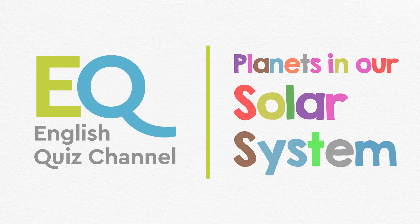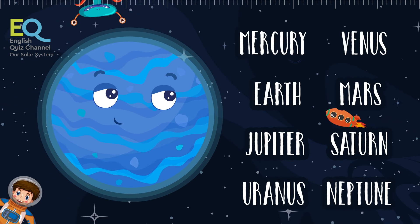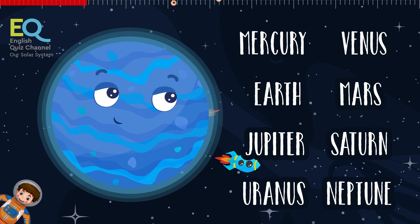Hi, this quiz is for all the space lovers out there. Let's learn the names of the planets in our solar system. Do you know which planet this is?